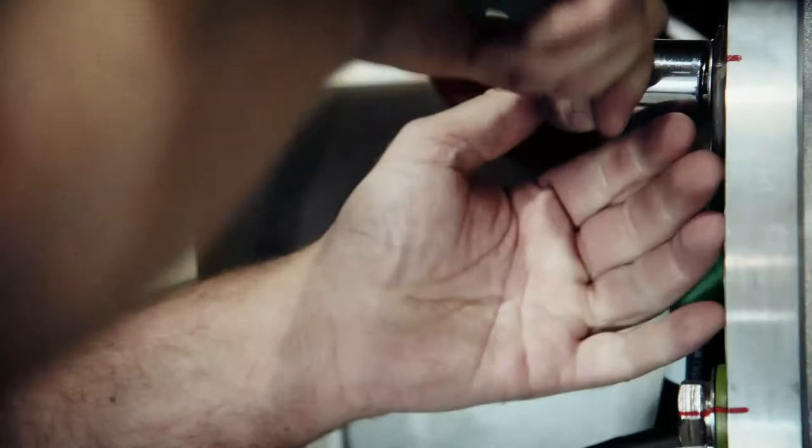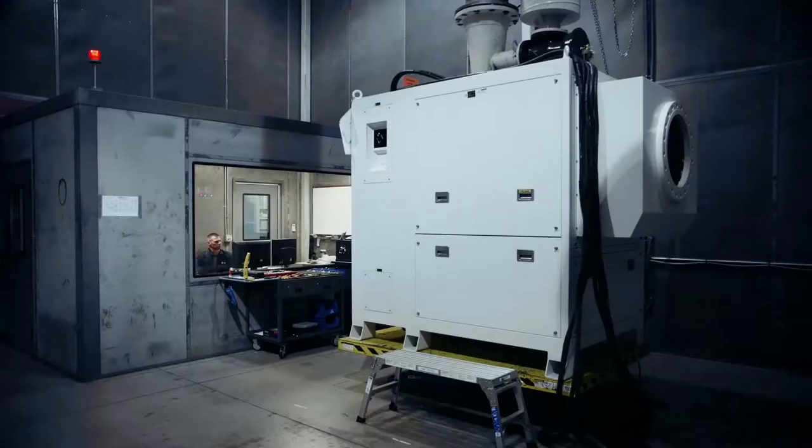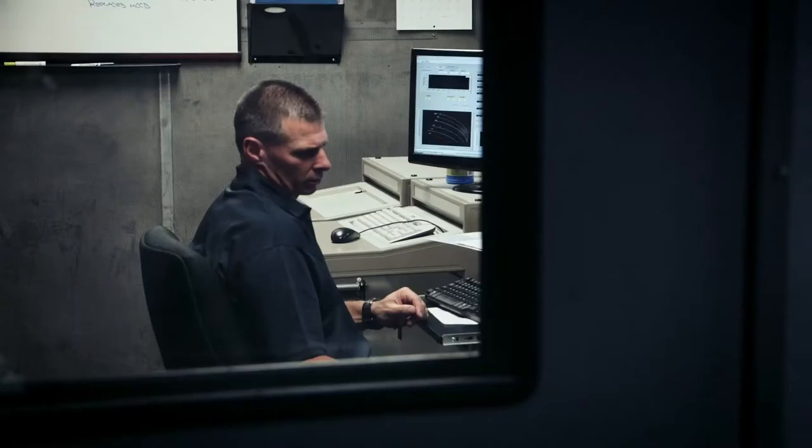After the core is installed, the unit is ready for testing. We're testing the units for the health of the unit. Test technician Anthony Germano tests each blower for four hours, ensuring the equipment meets all the customer's specifications and operates correctly. We know what the blower should do and we copy what it does — we bounce back and forth between what we're expecting and what we get.